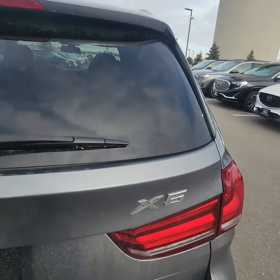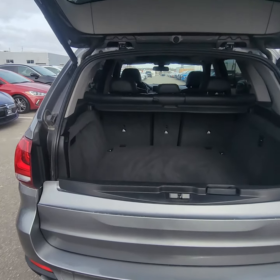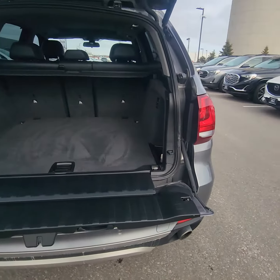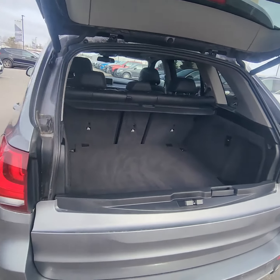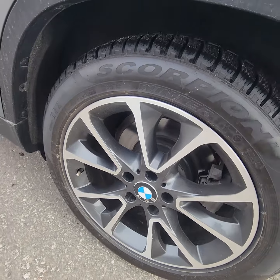Got the power lift gate, with a split — it comes down as well. OEM rims, beautiful shape.